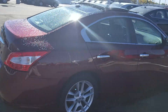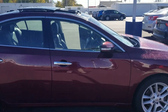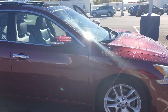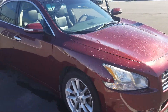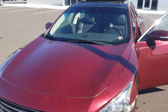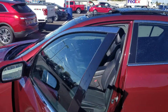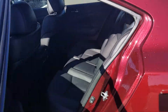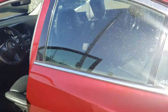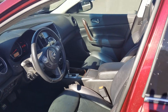Very, very nice car. This is loaded — it has memory seats, cooled and heated seats, CD player. It also has a retractable electric sunscreen in the back and a moonroof. This car is nice. Just traded in, hasn't been detailed yet. Got a little Bon Jovi going in the background.